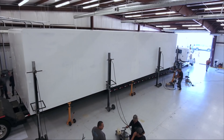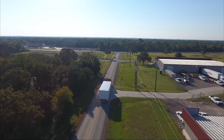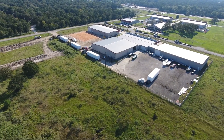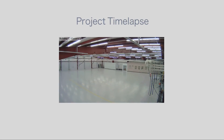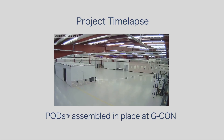We take pride in partnering with our clients to deliver the project on time and with the specified quality. From January 20th to October 3rd, our experienced engineering and manufacturing team designed and built over 5,000 square feet of expandable processing space.